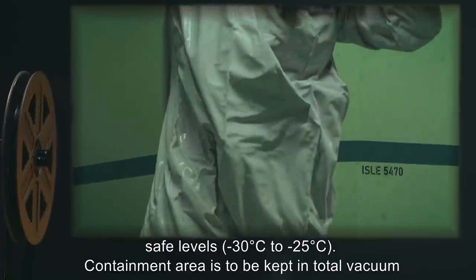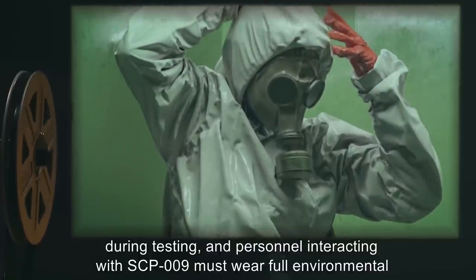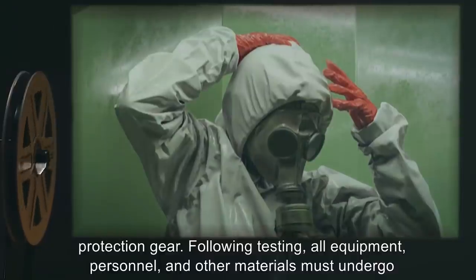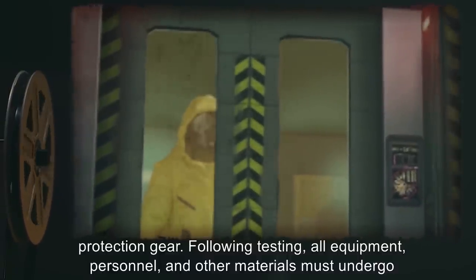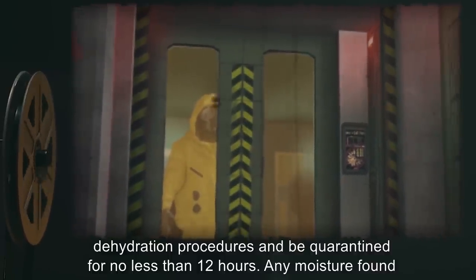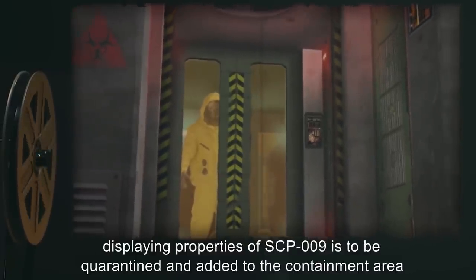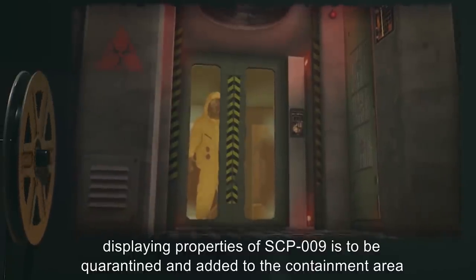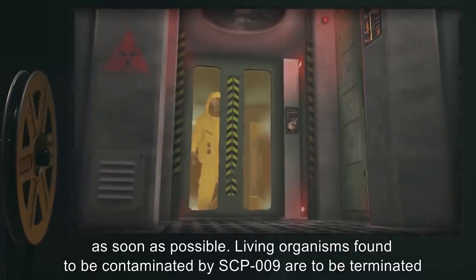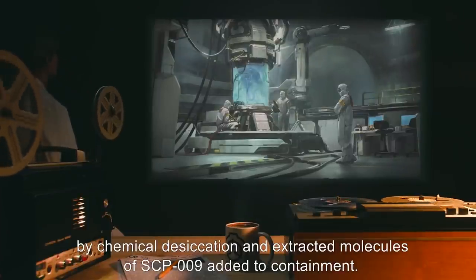Containment area is to be kept in total vacuum during testing, and personnel interacting with SCP-009 must wear full environmental protection gear. Following testing, all equipment, personnel, and other materials must undergo dehydration procedures and be quarantined for no less than 12 hours. Any moisture found displaying properties of SCP-009 is to be quarantined and added to the containment area as soon as possible. Living organisms found to be contaminated by SCP-009 are to be terminated by chemical desiccation, and extracted molecules of SCP-009 added to containment.